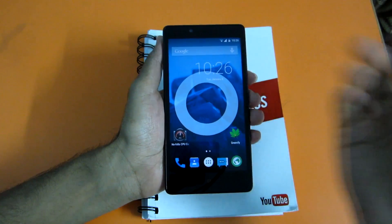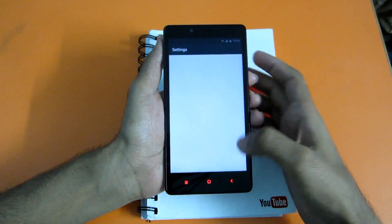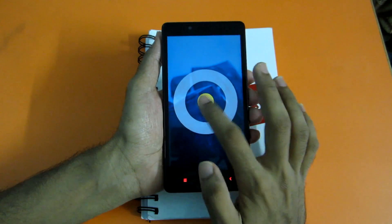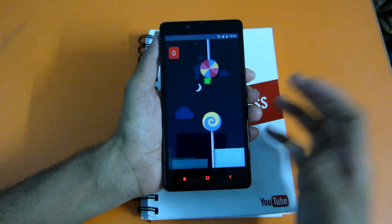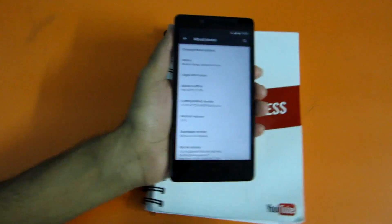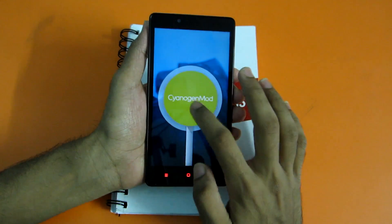Hello guys, so as you can see over here this is the Redmi Note 4G, and it is running CyanogenMod 12 which is based on Android 5.0.2 — the latest lollipop version we have — and this is the CyanogenMod 12 build for the Redmi Note 4G.